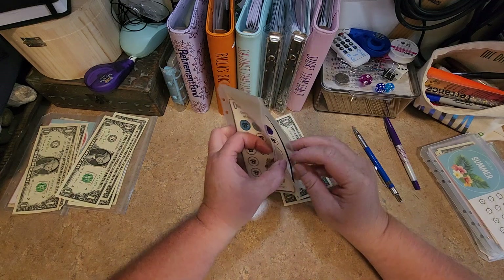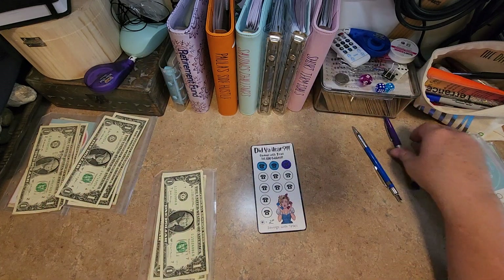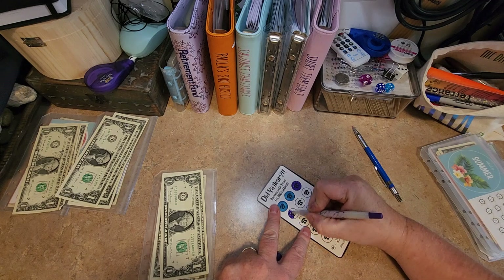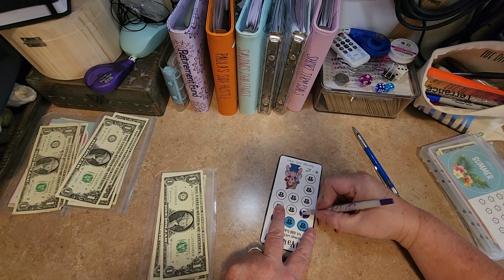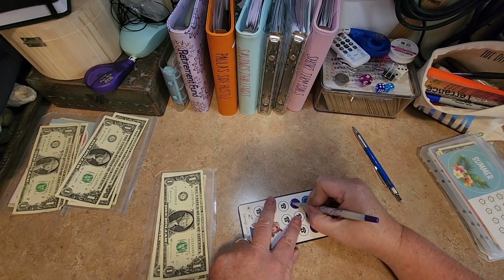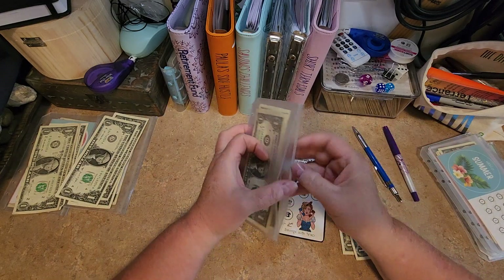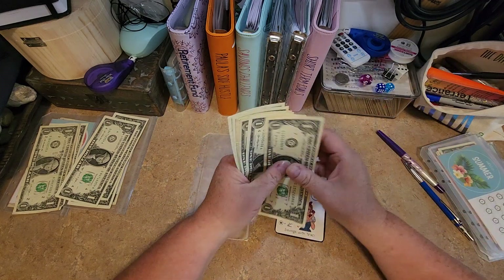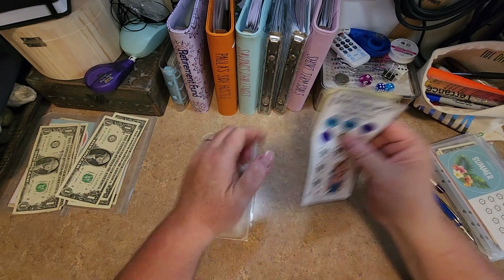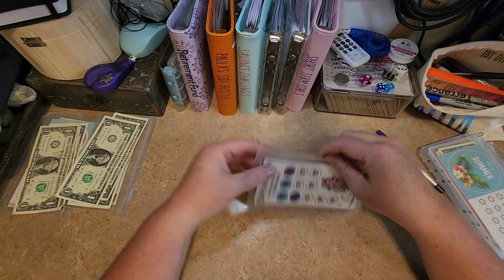Next one is Saving with Tracy, and these are $2. We have just enough for one spot. Saving with Tracy, y'all. And now we should have eight — one, two, three, four, five, six, seven, and eight. This was when she hit 600 subbies, so she is way beyond that now, but it was a freebie and I printed it out and now I'm doing them.